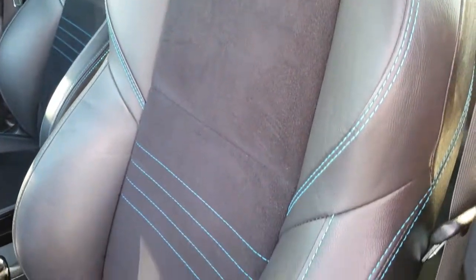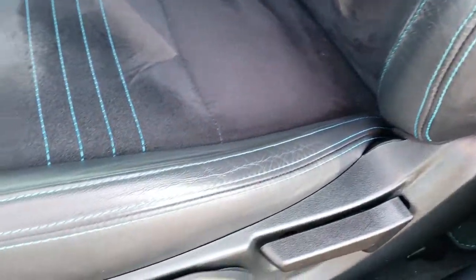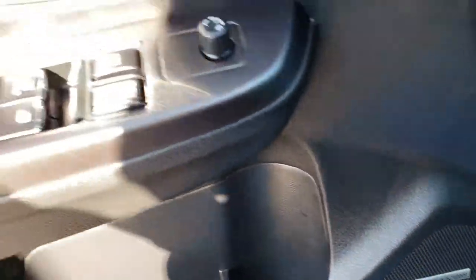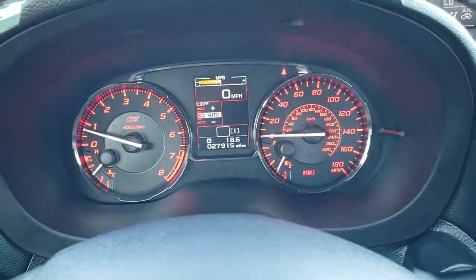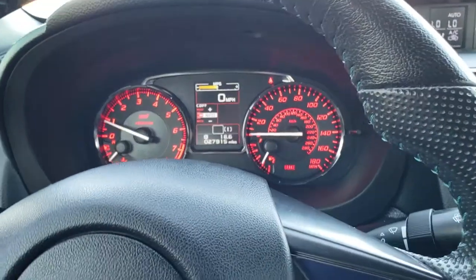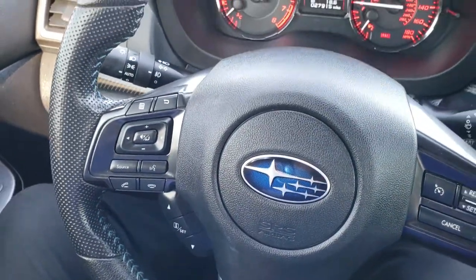There are no rips or tears in these seats — absolutely perfect. Side curtain airbags, driver's seat height adjuster, and factory floor mats throughout. You can see it has the Harman Kardon sound system, power windows, power locks, and power mirrors. Hopping inside, this car has 27,915 miles.